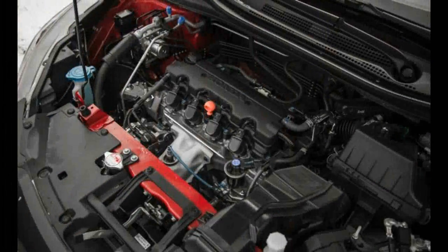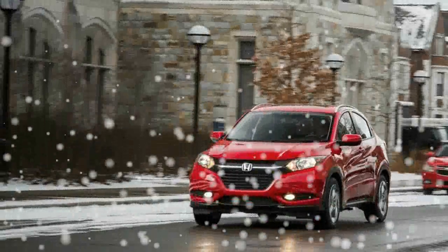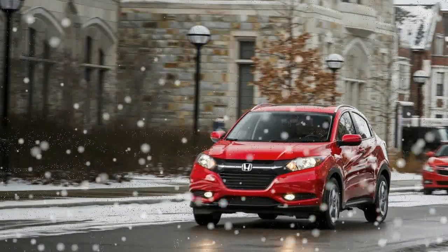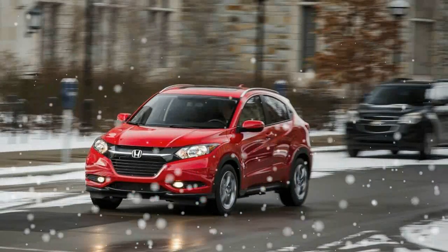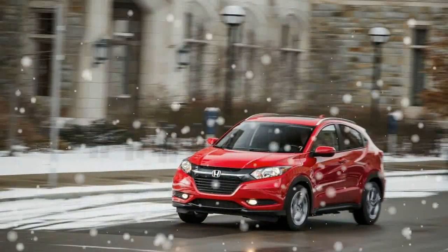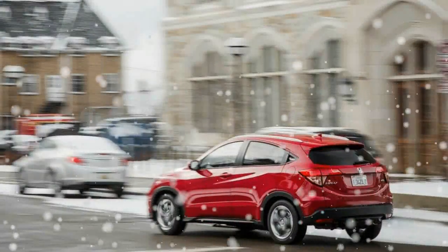Front-wheel-drive CVT models are rated at 34 miles per gallon highway. Passing on the optional CVT and sticking with the 6-speed manual means saving $800 and losing a few MPG, but it'd be our choice anyway because of the satisfaction of shifting ourselves and the increased fun factor. Rather than limiting the stick shift to the base trim level, Honda also offers the 6-speed on the mid-level EX trim, which means heated seats, a sunroof, automatic climate control, and push-button start are included.